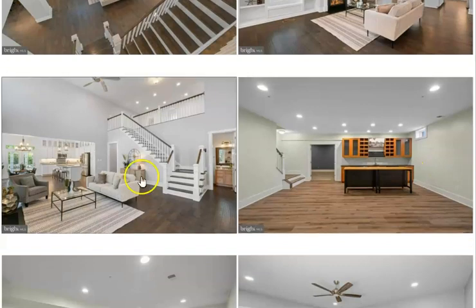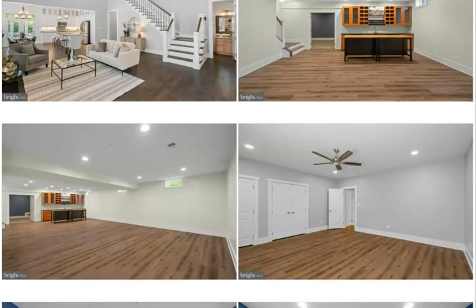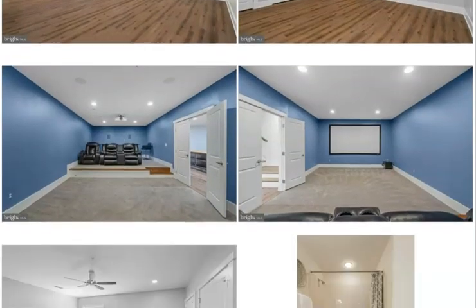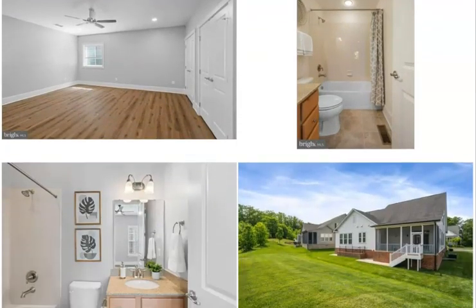As we come downstairs through the family room and around this corner, we go downstairs to the basement, which is 1,920 square feet. It has a custom bar, beautiful flooring, a media room — and the screen and the chairs convey.